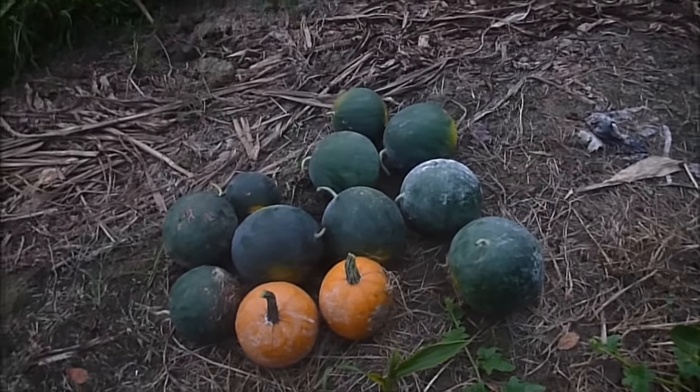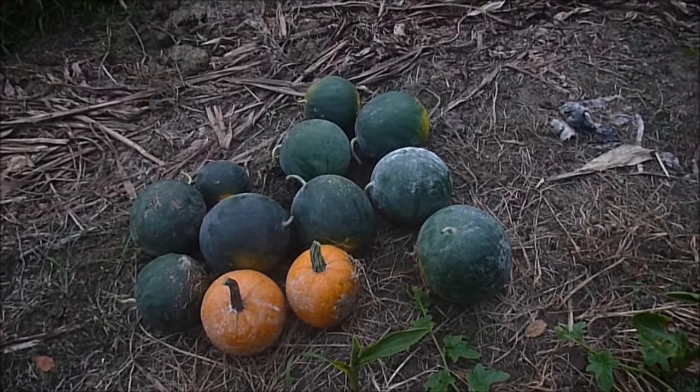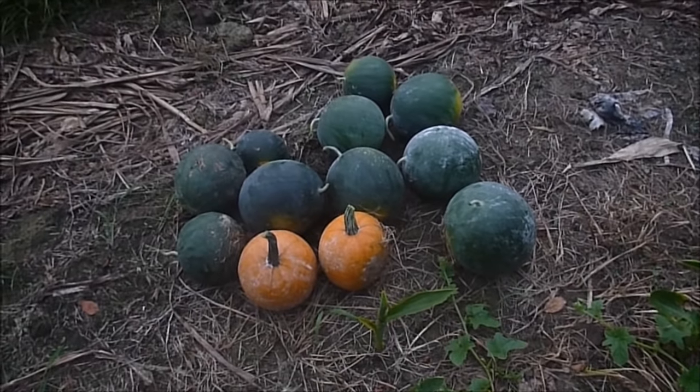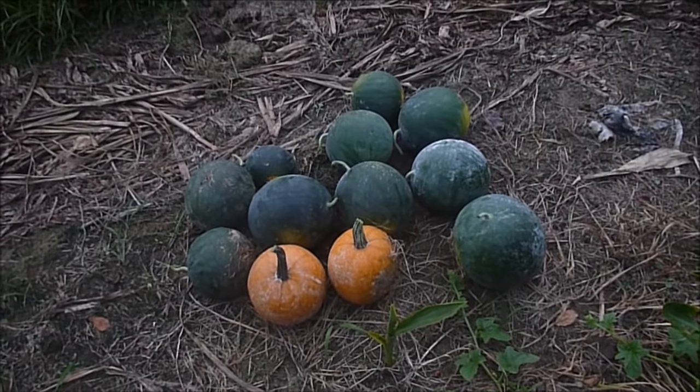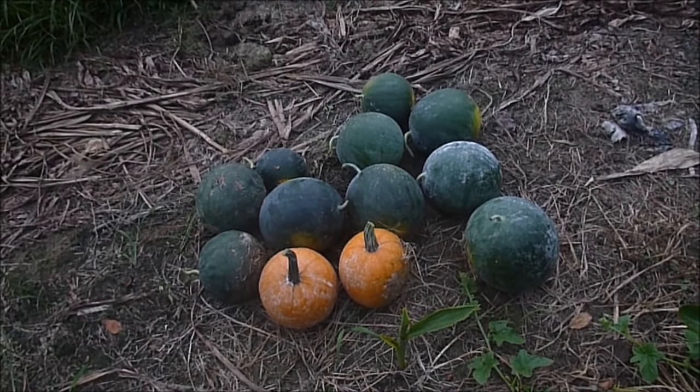How about normal size ones? 1, 2, 3, 4, 5, 6 — about 8 good ones. Might save seeds from that one since it's bigger than the others. But they're snack-sized melons. And I guess that means we've already eaten about 5 or 6 of them.